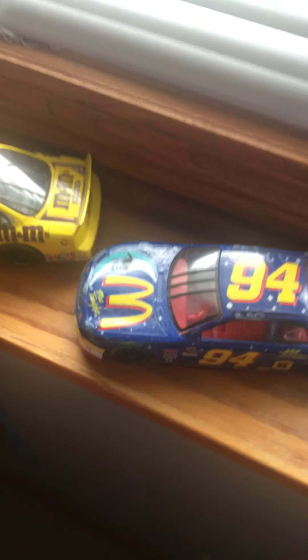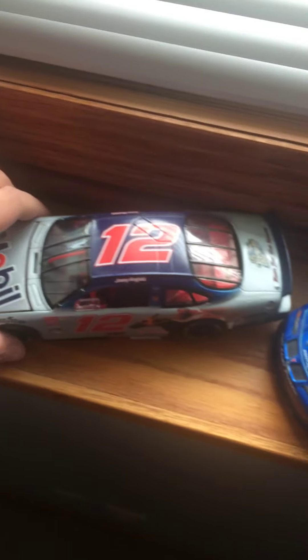Over here we got Ernie Irvan 1998 M&M's Pontiac. Bill Elliott Mack Tonight Ford. Here's another piggy bank car — this is the Jeremy Mayfield Mobil 1, 125th Kentucky Derby. Pretty cool. A 1999 Kyle Petty Hot Wheels Pontiac — got that from a really good friend of mine who also gave me the Lake Speed one.